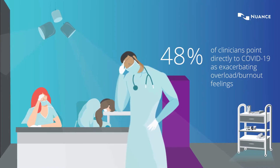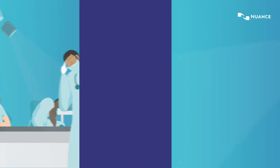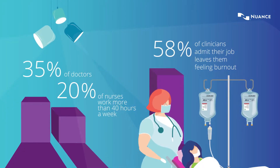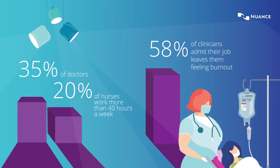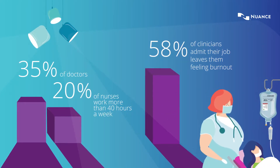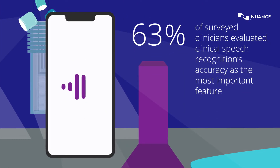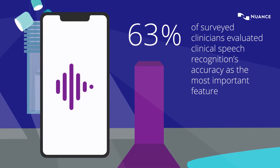The situation has worsened with the COVID-19 pandemic. Clinicians are working even more hours and facing high risk of burnout. With the need for time-saving solutions, the accuracy of speech recognition has been evaluated as a key contributor in easing the administrative burden of clinical documentation.